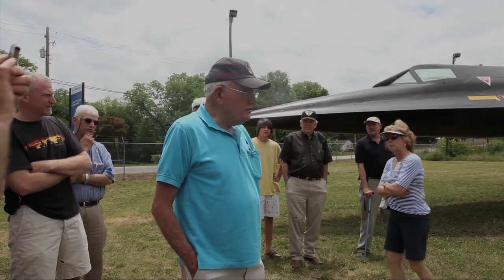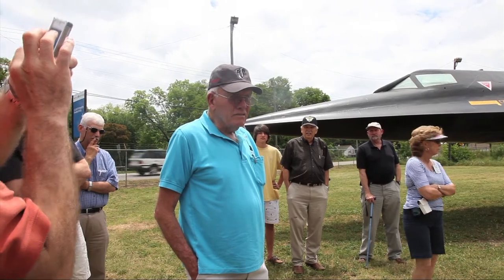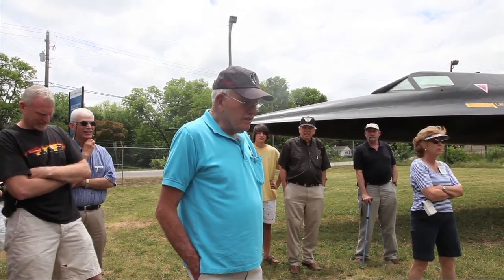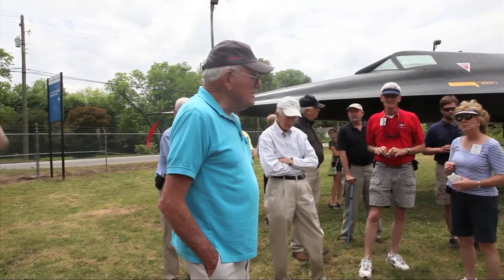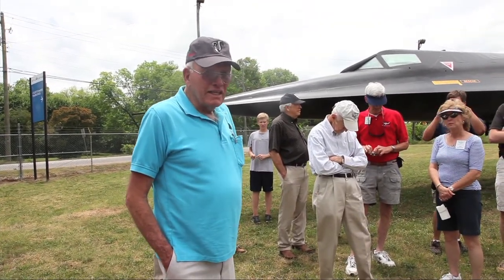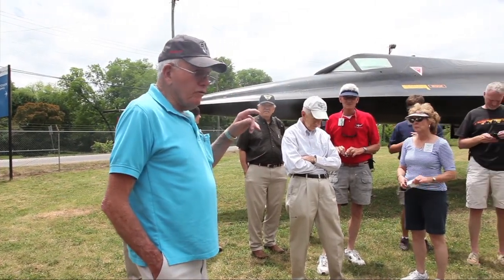This is 131. Number 132 is down in Mobile — if you've ever seen that one, it's a sister ship to this one. 133 was lost in a landing accident. Anyway, this is near the end of the production line for the airplanes. They were almost all entirely the same — there wasn't really anything different about any of them except the one called 124.